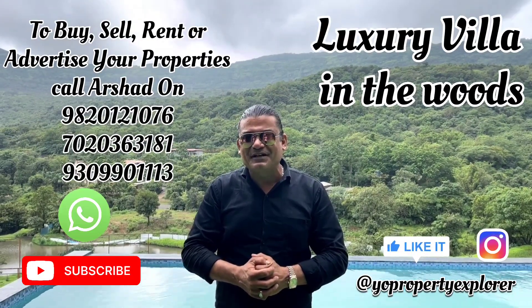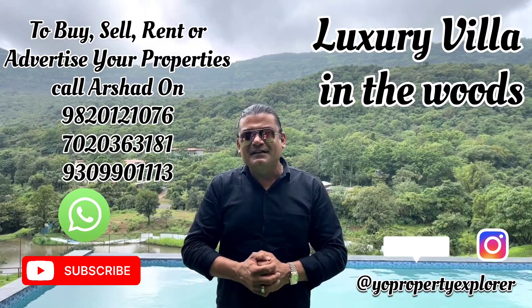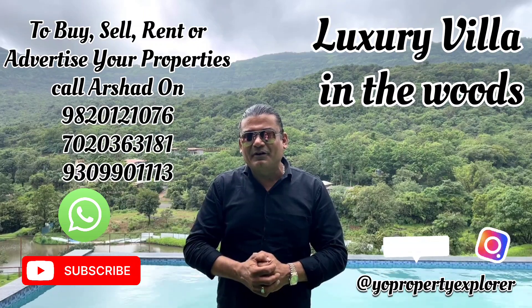Good day friends, namaskar, assalamu alaikum - welcome to my channel, Your Property Explorer, the one-stop shop for all property solutions. I'm exploring another one today in the Pawna jungles, but before we get through all that, I'd like to request you guys to like, subscribe and share - that's only if you've really loved my videos.